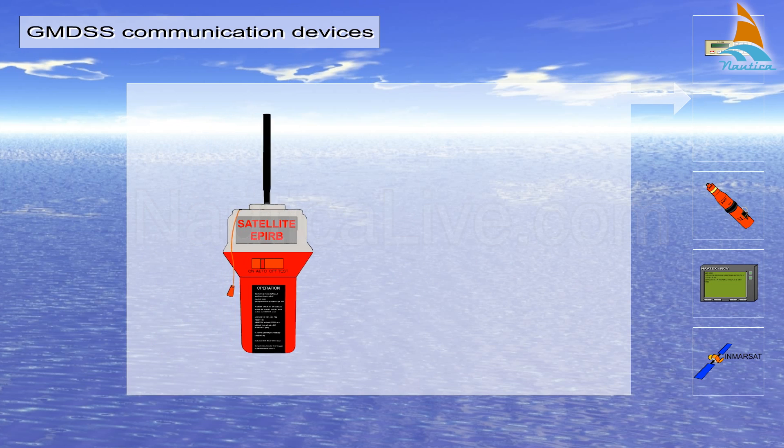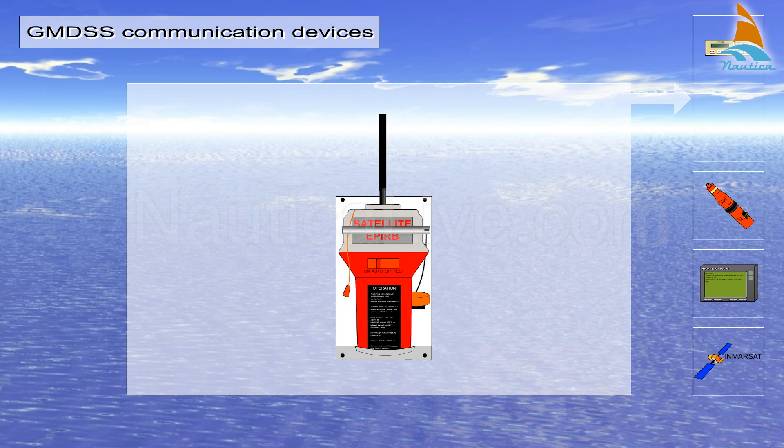The 406 MHz EPERB is attached to the vessel with a hydrostatic release, which lets it float free in case the vessel sinks.